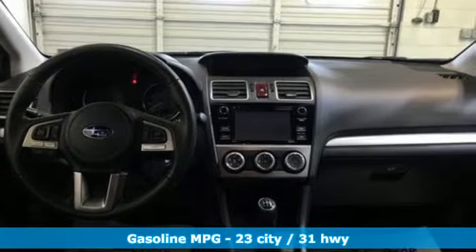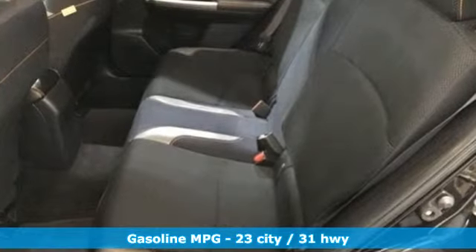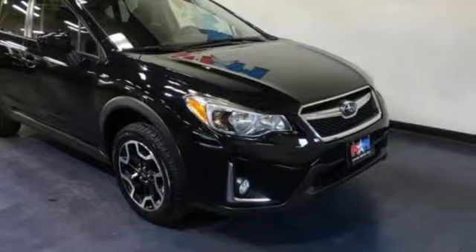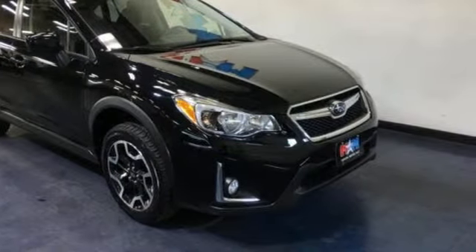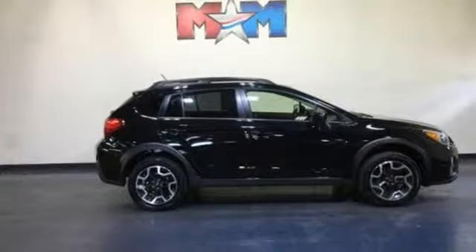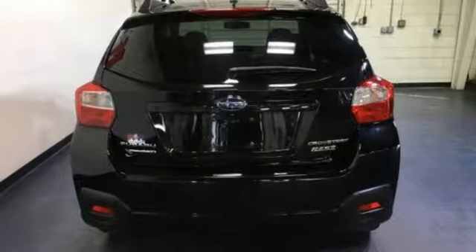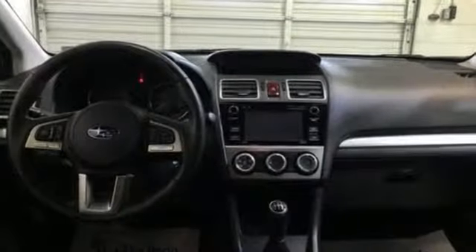Manual transmission, front heated bucket seats, streaming audio, auto dimming rear view mirror, manual tilting steering column, power heated mirrors, external memory control, aluminum wheels, smartphone wireless charging, and H4 engine. Live the life you love and love your Subaru.